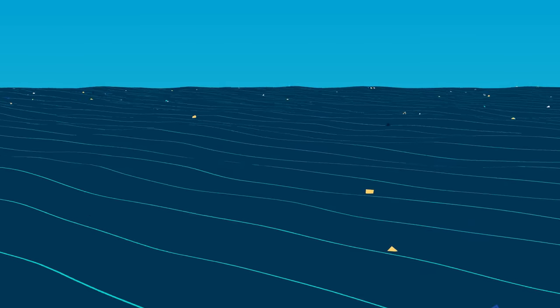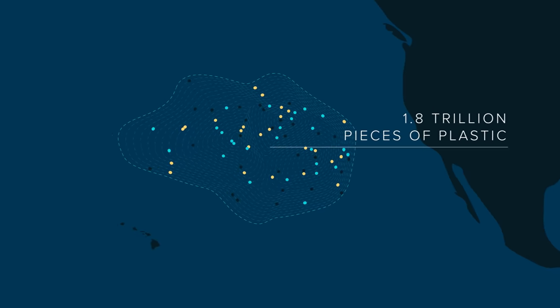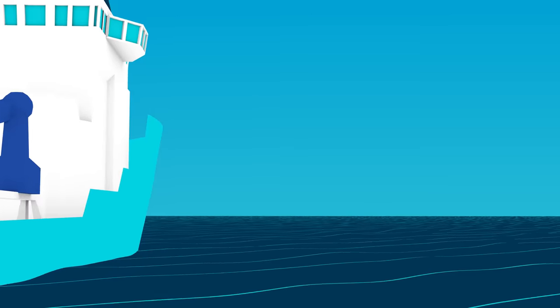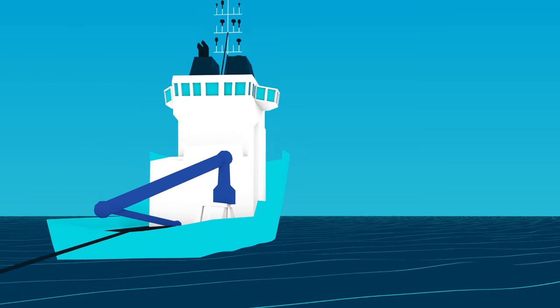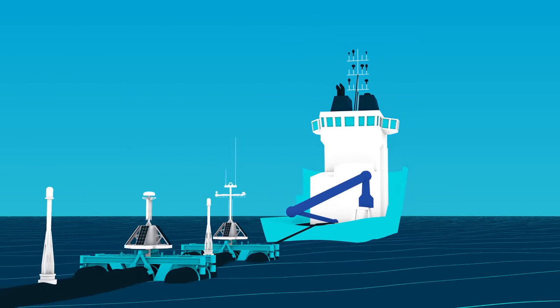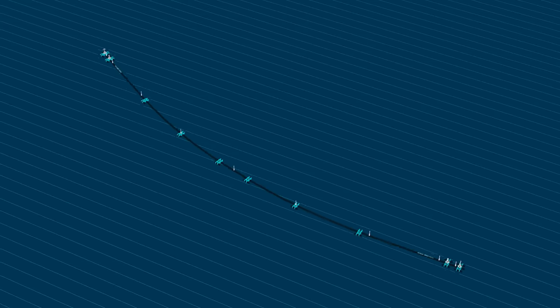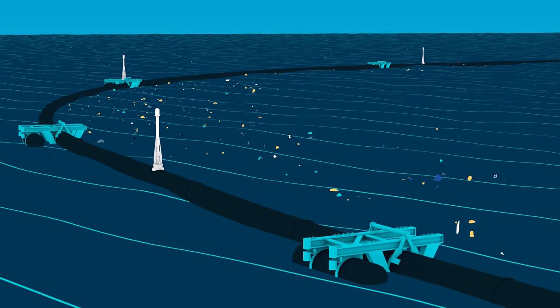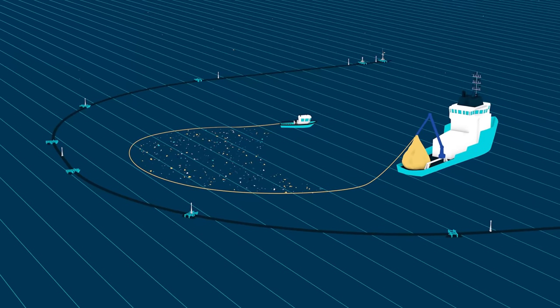1.8 trillion pieces of plastic float at the surface of the Great Pacific Garbage Patch. Here, the Ocean Cleanup is deploying the world's first technological solution to this growing problem. The principle behind it is simple: create a coastline where there are none, concentrate the plastic, and take it out.